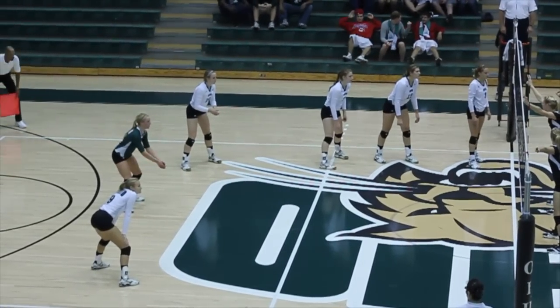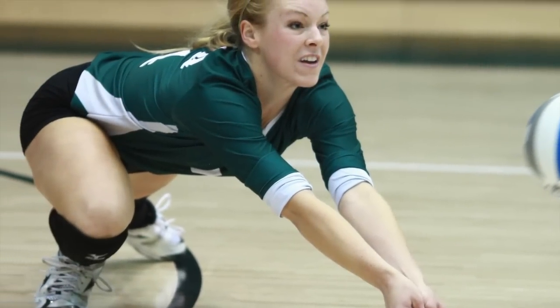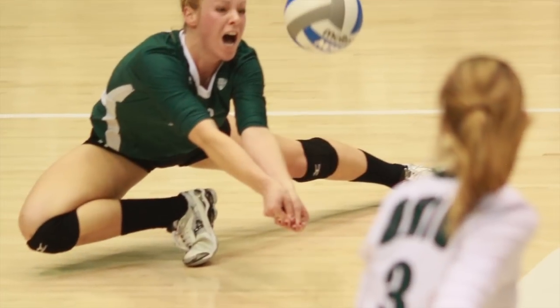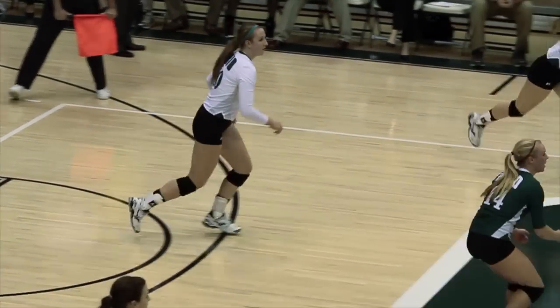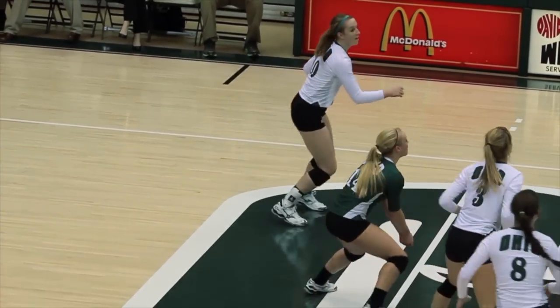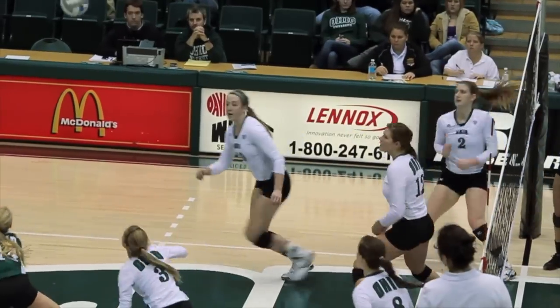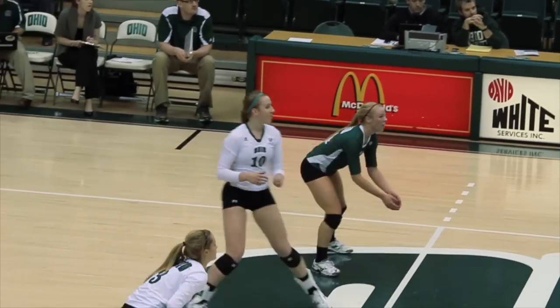A question I often hear from those who don't know the game is, who's that player in the different jersey? That is the libero — in this case, Molly Geske. The libero is a backcourt player who can't hit, block, or serve, but who can come in and out without ever notifying the down ref or the scorekeeper. There are those who pronounce the word 'libero,' but most U.S. coaches and players say 'libero.'